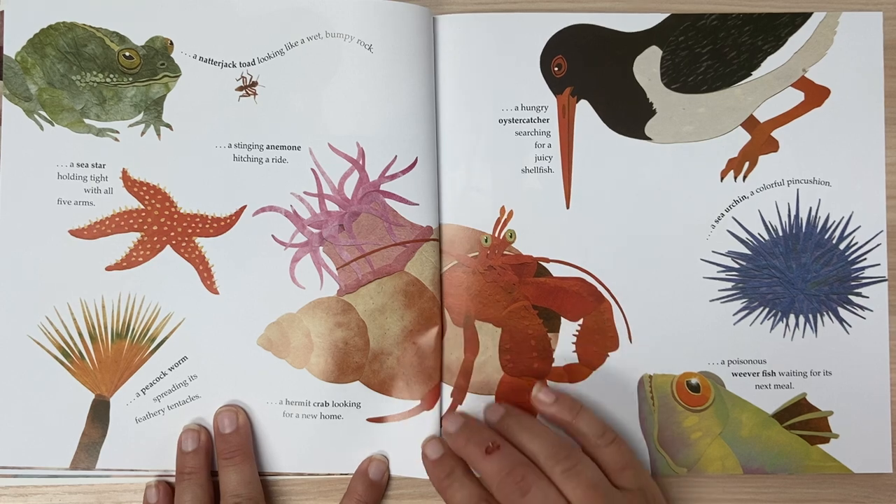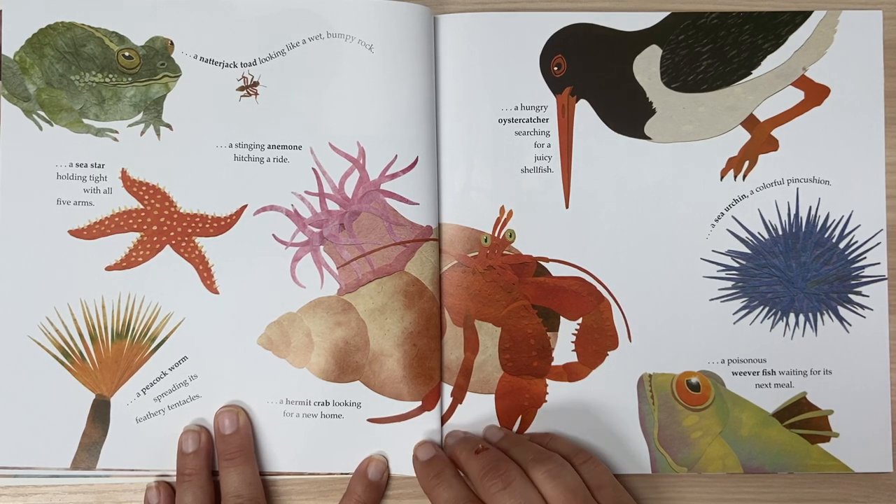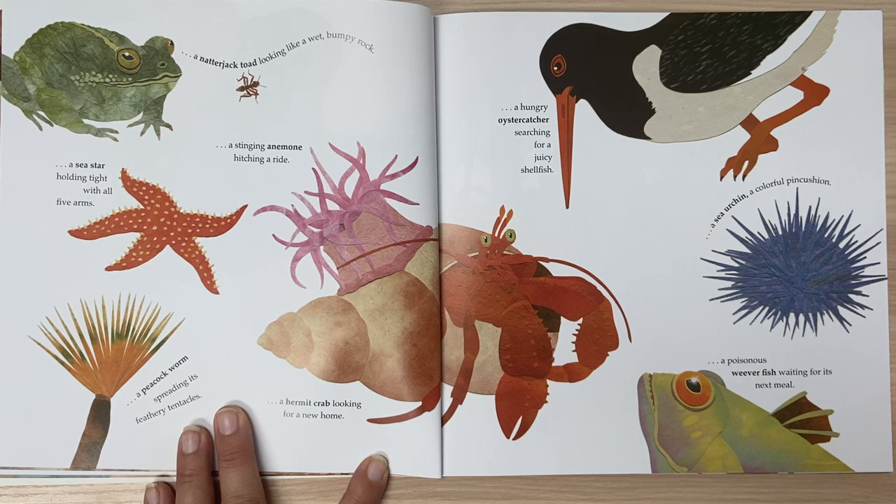A natterjack toad looking like a wet, bumpy rock. A sea star holding tight with all five arms. A stingray anemone hitching a ride. A peacock worm spreading its feathery tentacles.